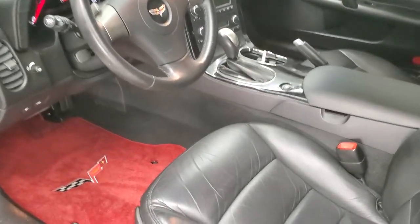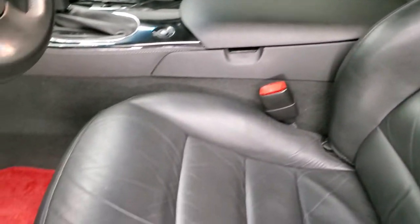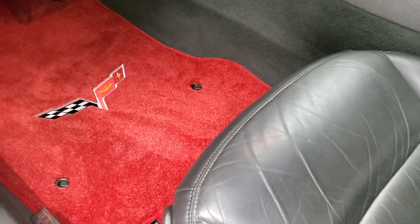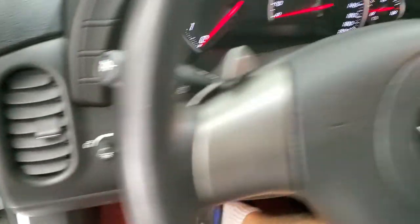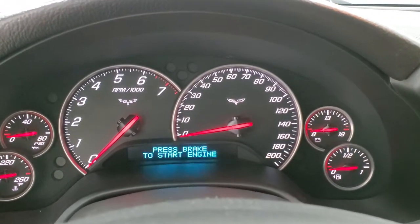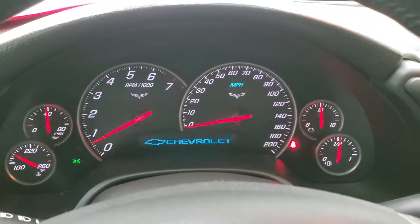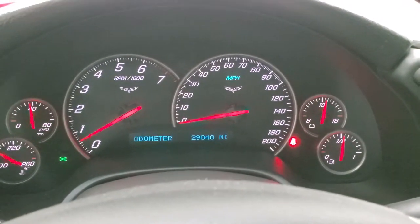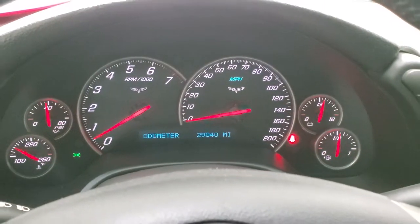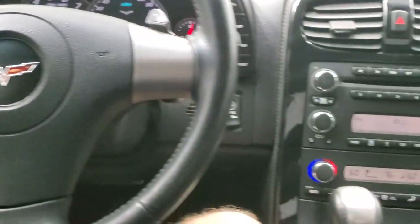Inside, the 1LT package gives you the black leather interior. You get a power driver's seat, and the seat is in pretty nice condition. It does come with some red Corvette floor mats, power windows, power locks, and power mirrors. We'll hop inside, turn the ignition on to stop the beeping and check out the miles. This one has 29,040 miles, and the instrument cluster is very nice and clean. The leather-wrapped steering wheel is in excellent shape, and you've got paddle shifters on there because this is an automatic transmission.